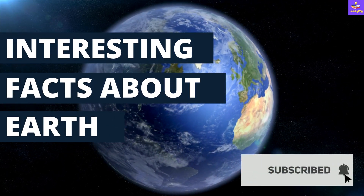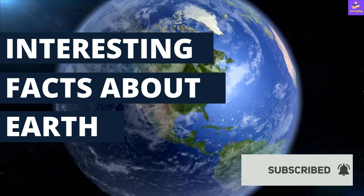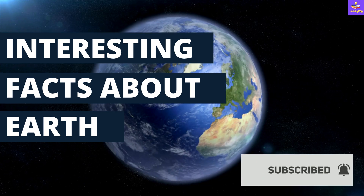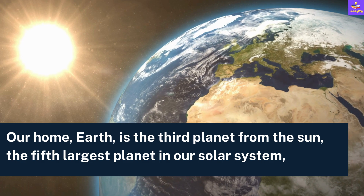Hello everyone, welcome to Learny Day. In this video we are going to talk about some really interesting facts about our planet Earth. Let's begin with the basics.